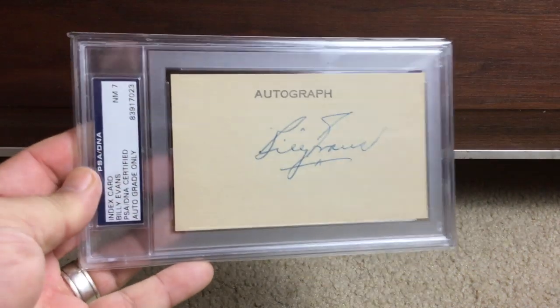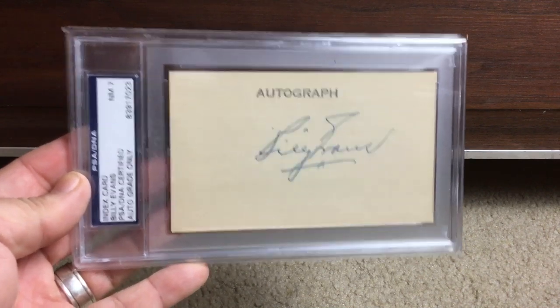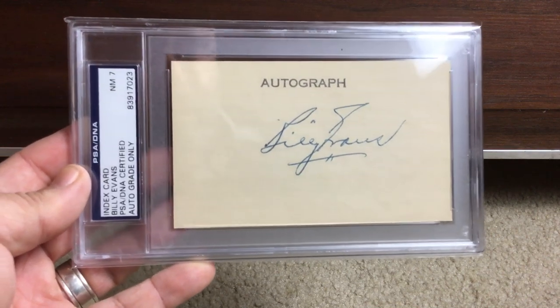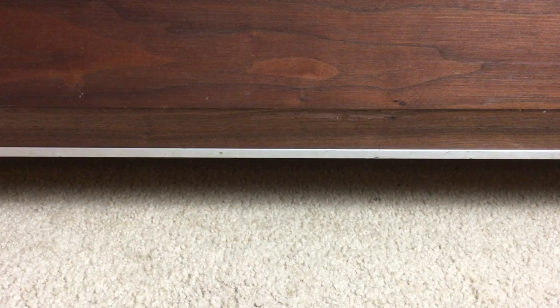Here's another — not a manager, an umpire — Billy Evans. Very very tough autograph, but again, how is that only a Near Mint 7? It's beautiful. Again, whatever, PSA.